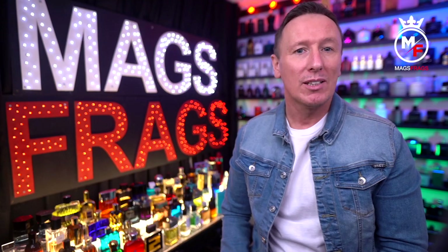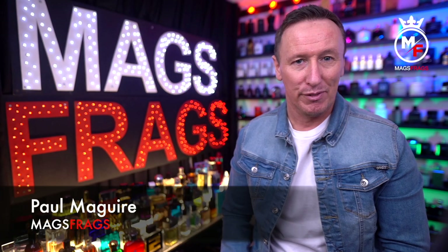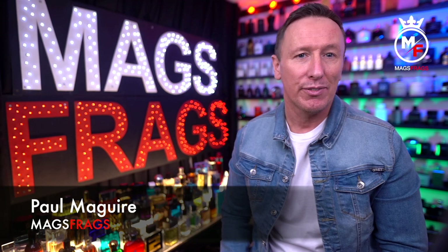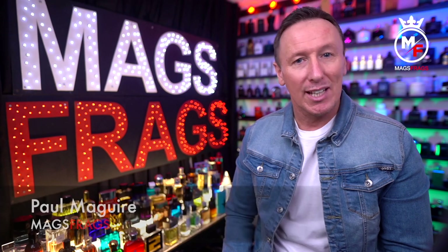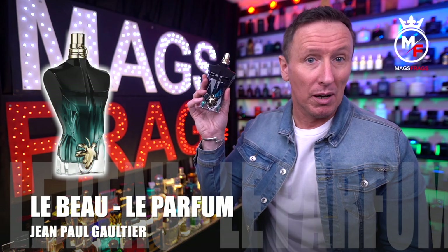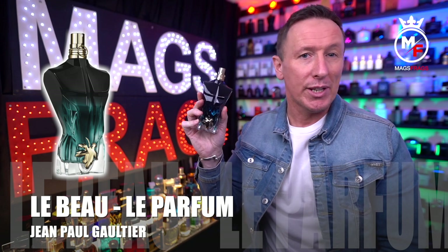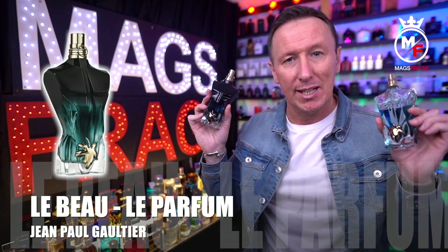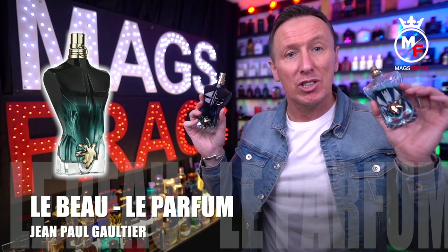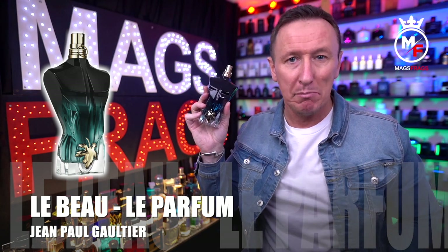Hello again everybody and welcome to another episode of Mags Frags. I'm Paul and this is day 146 of my Fragrance 365 project where it's the fragrance that's the star of the show. Today's featured scent is Le Beaux Le Parfum by Jean Paul Gaultier. It came out in February 2022 and it's a follow-up to the original Le Beaux that came out in 2019, and just like the original version the perfumer behind this creation was Quentin Biche.